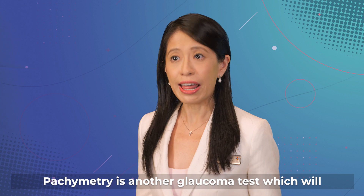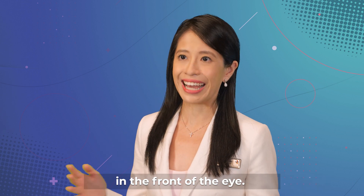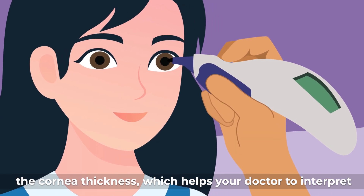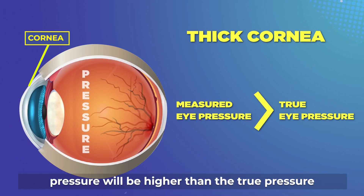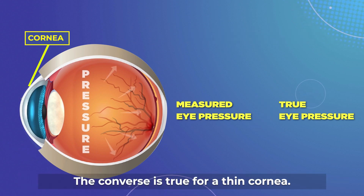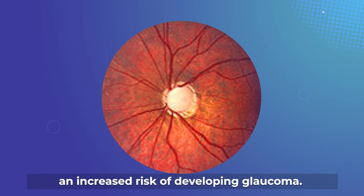Pachymetry is another glaucoma test which will measure the thickness of your cornea. The cornea is the transparent structure in the front of the eye. A probe placed on the eye surface will measure the cornea thickness, which helps your doctor to interpret your eye pressure readings. In general, with a thicker cornea, the measured eye pressure will be higher than the true pressure in the eye. The converse is true for a thin cornea. People with very thin corneas may have an increased risk of developing glaucoma.